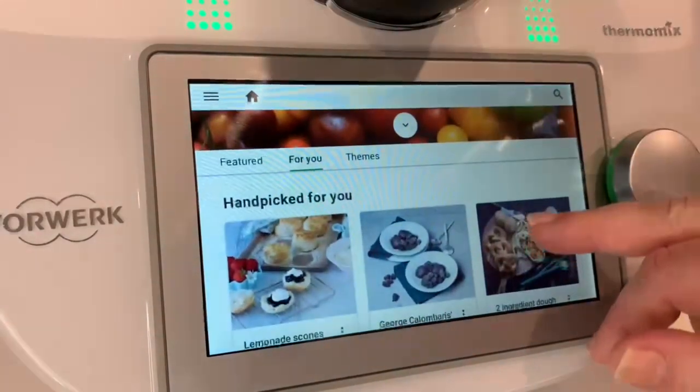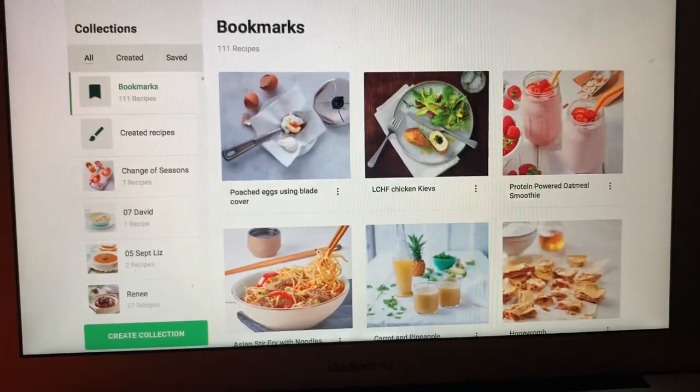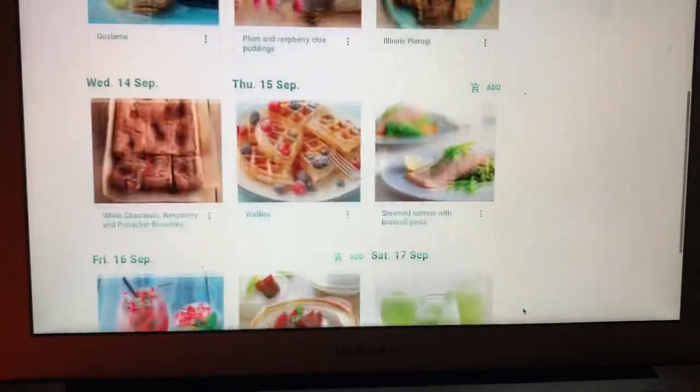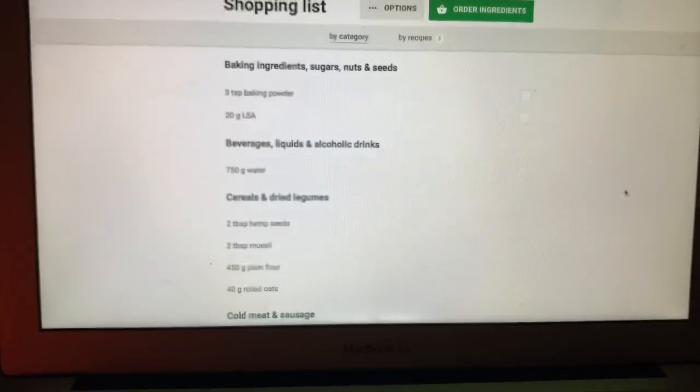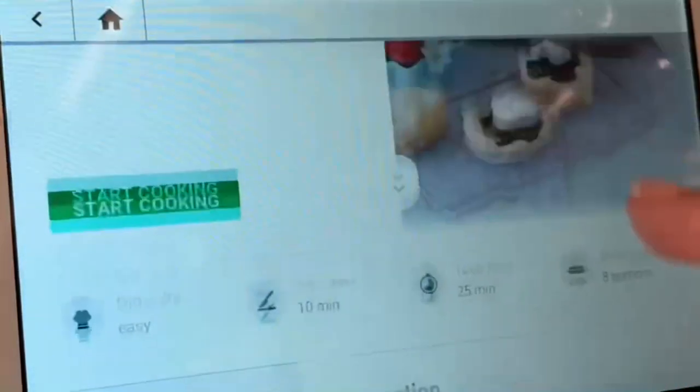CookieDoo intuitively recommends dishes to the owner based on what they viewed or created in the past. TM6 users can also bookmark favourite recipes, complete weekly meal plans, create shopping lists, and connect through to a local Woolworths to either click and collect or have groceries delivered.